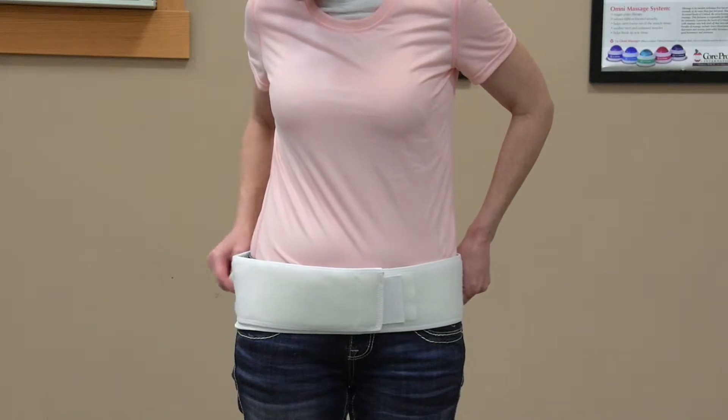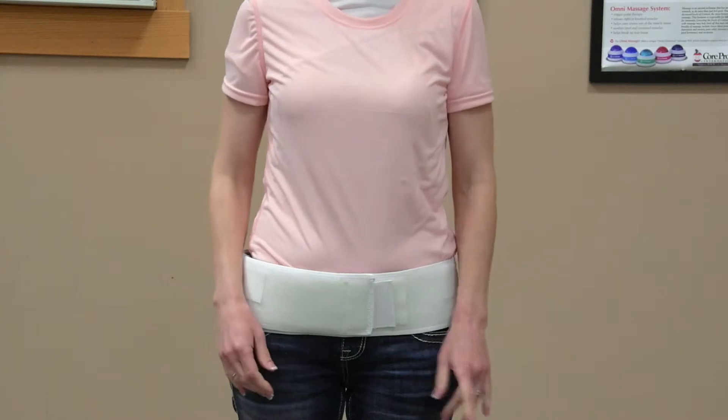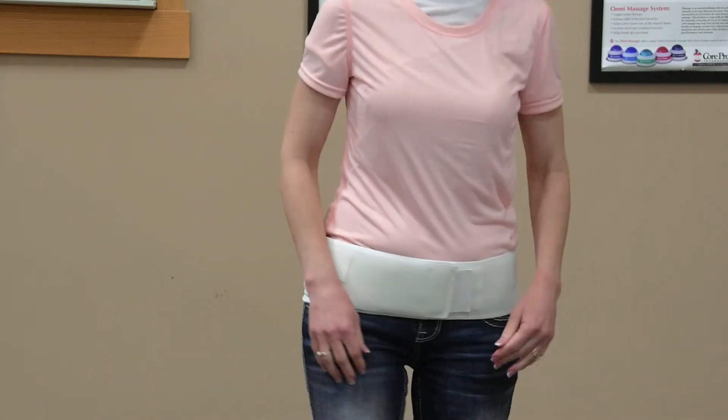Durable and plush, a 4-inch high hook and loop body provides maximum support to the sacrum. Elastic side pulls increase sacroiliac support, and the corage finish provides added comfort.